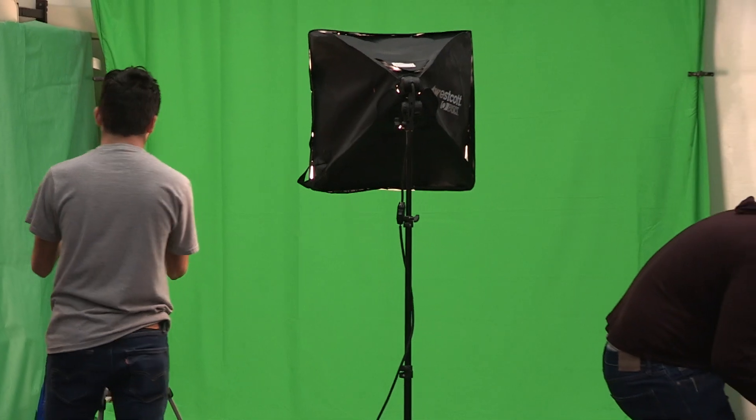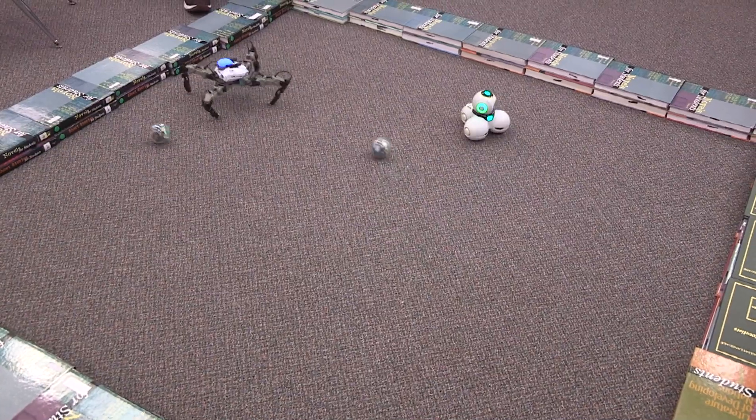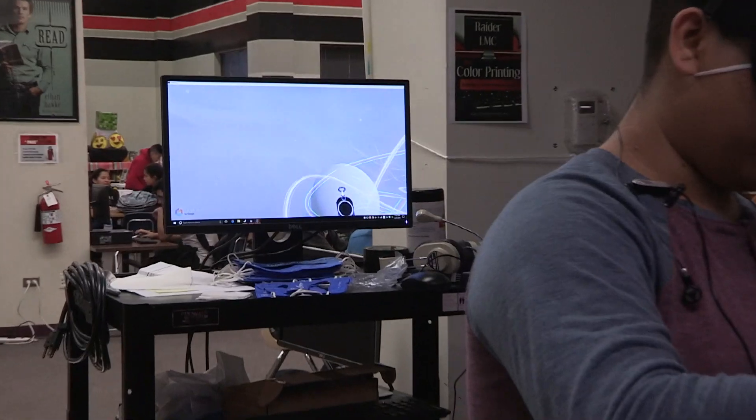I take part in everything. Right now I'm assigned to the LittleBit part, but I can do the green screen, I can work with the robots, I can work with the VR, and I can work with some of the 3D printing.